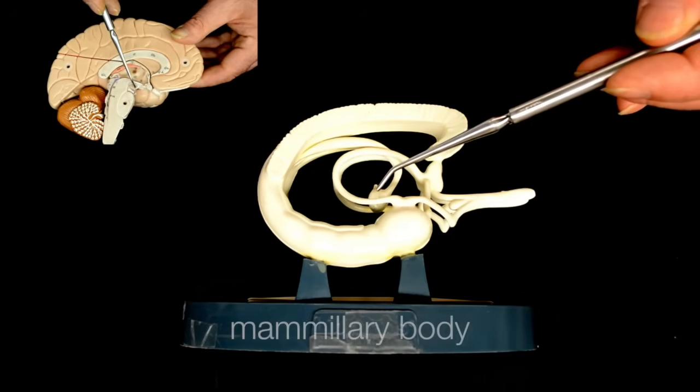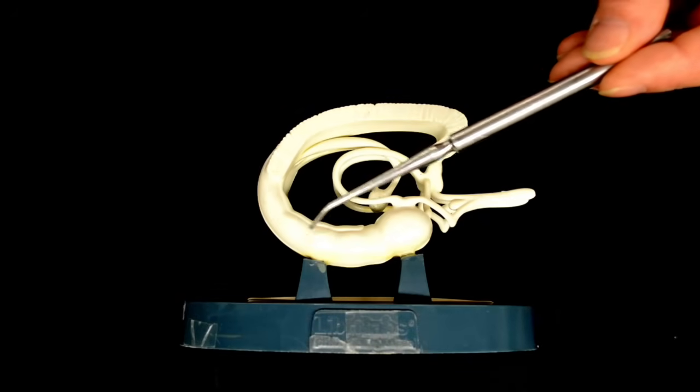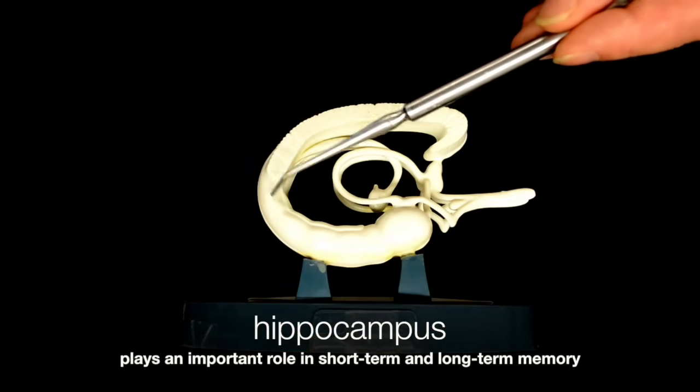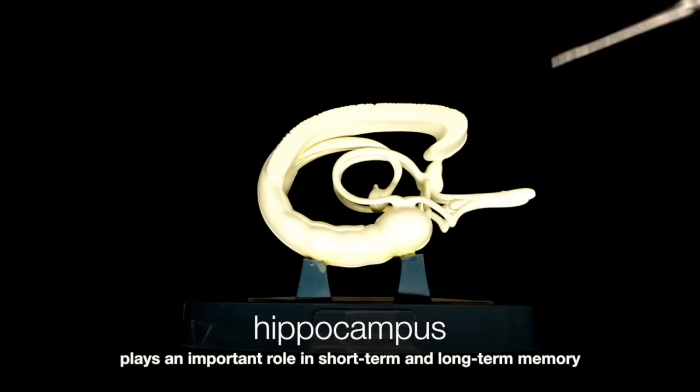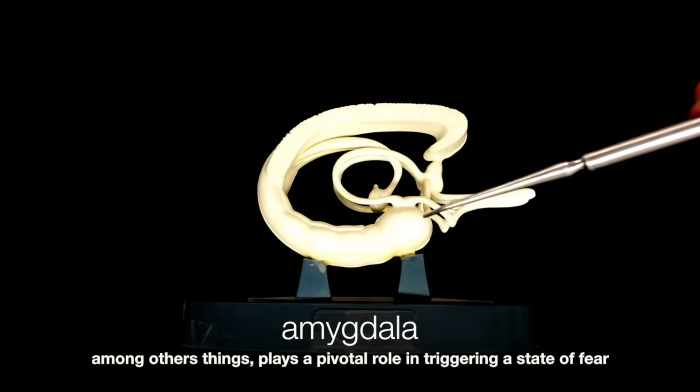We can see the mammillary body here. Running around here, we have the hippocampus, which is responsible for memory, and then this large spherical object is the amygdala, which is responsible for fear.